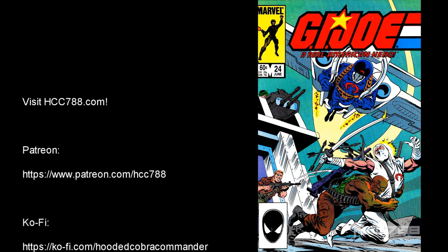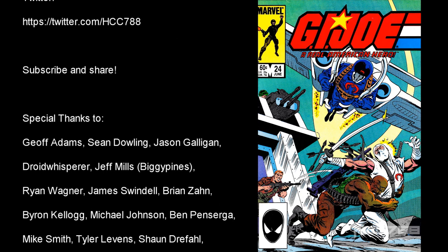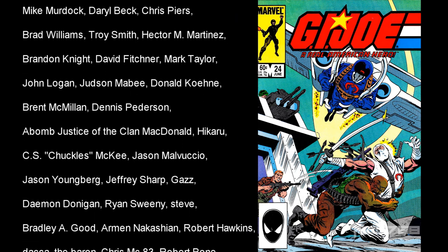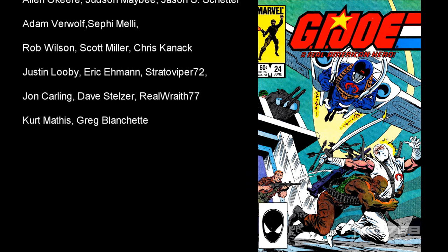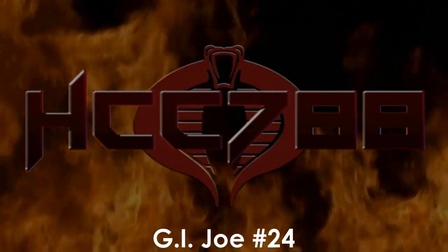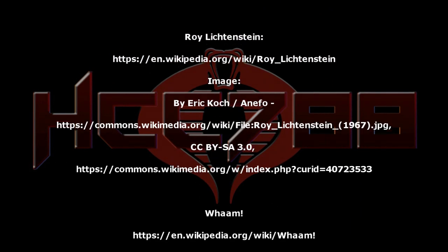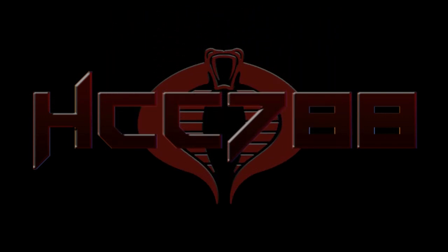That was my review of G.I. Joe issue number 24. I hope you enjoyed it. I really am trying to get these comic book reviews out once a month, but sometimes it just doesn't work. I will keep doing them even if I don't get them out on a regular schedule. This channel does G.I. Joe toy reviews every Sunday on a regular schedule, so check back every Sunday afternoon for a new vintage G.I. Joe toy review. Thank you for watching, thank you for supporting the channel. I'll see you this Sunday for a G.I. Joe toy review, and until then, always remember: only G.I. Joe is G.I. Joe.